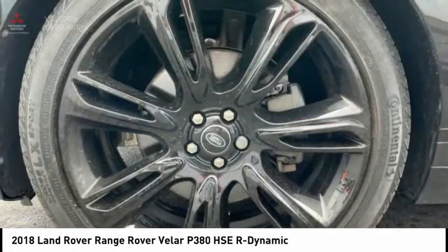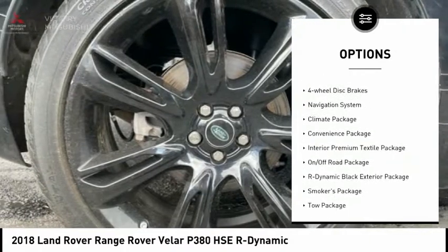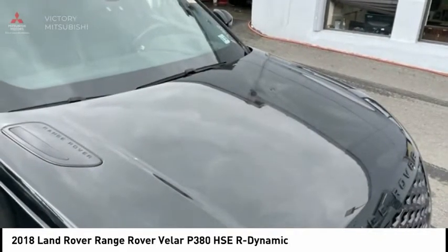Here are some of this vehicle's great options: towing package, electronic stability control, alloy wheels, power lift gate, brake assist, traction control, remote keyless entry, fog lights, speed control, and four-wheel disc brakes.